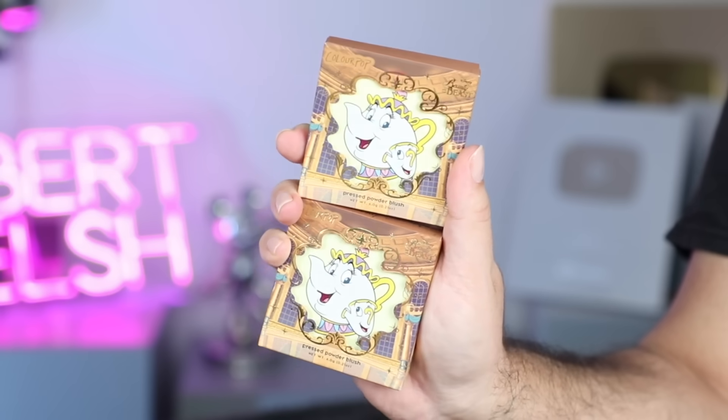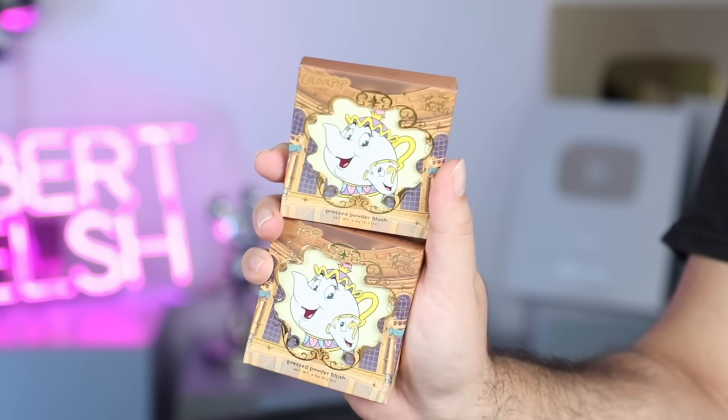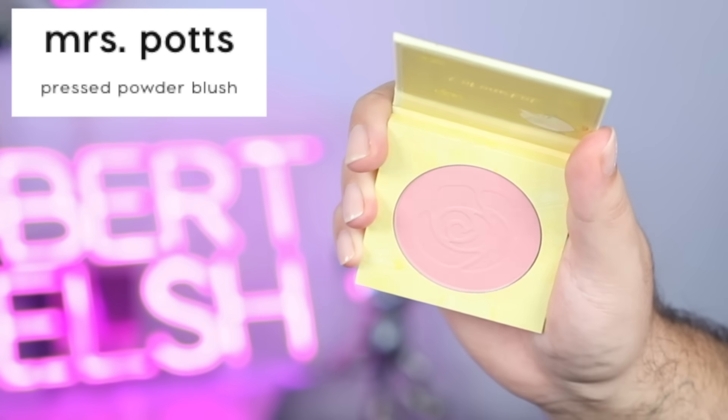Before I do bronzer, there were these two blushes as well — there's Mrs Potts and Chip, which are kind of underwhelming colors again to be honest. I'm using the MUA bronzer. I'm not going to use a blush here because I'm doing a separate video where I need to use a different blush, so I thought I'd leave that.